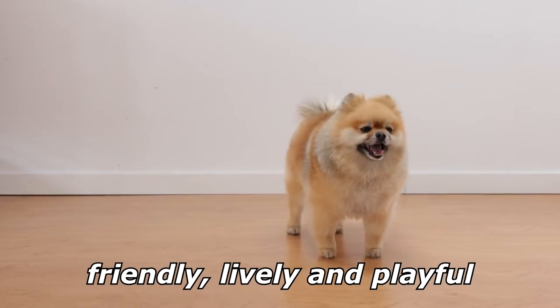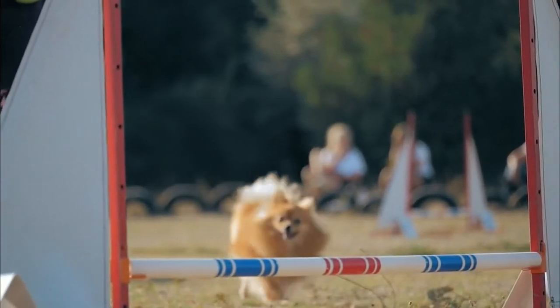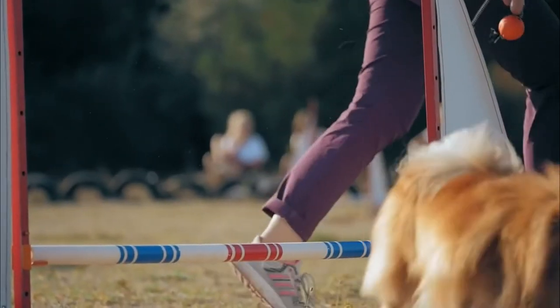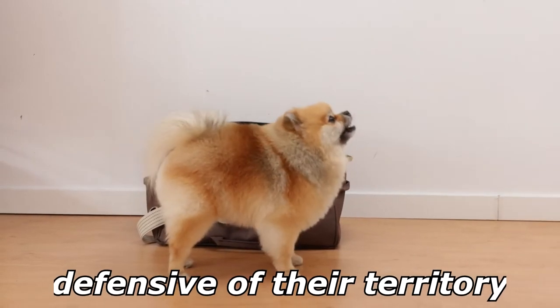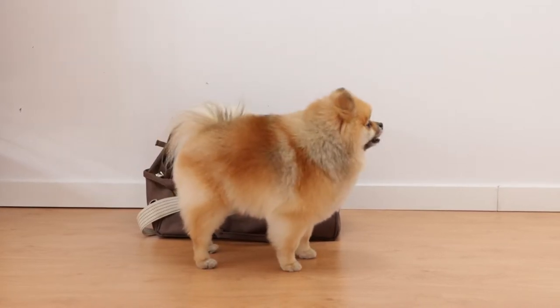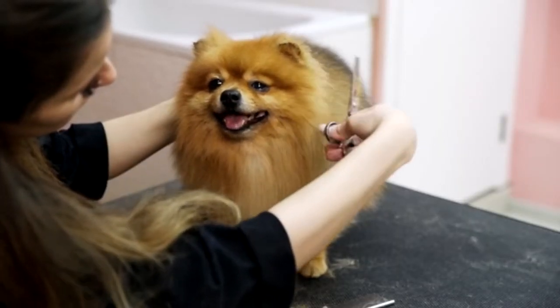Pomeranians are typically friendly, lively and playful. They can be aggressive with other dogs and humans to try to prove themselves. Pomeranians are alert and aware of changes in their environment, and barking at new stimuli can develop into a habit of barking excessively in any situation. They are somewhat defensive of their territory and thus may bark when they hear outside noises. Pomeranians are intelligent, respond well to training, and can be very successful in getting what they want from their owners.